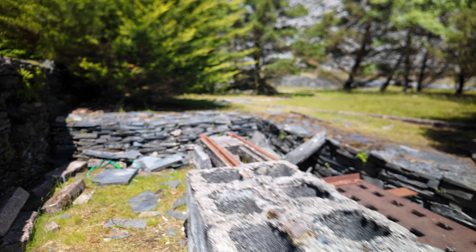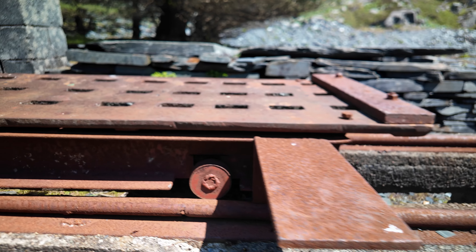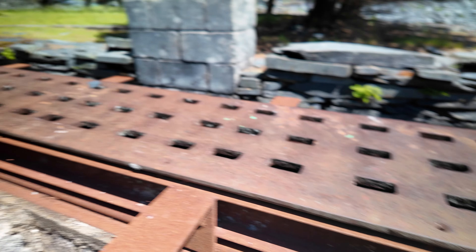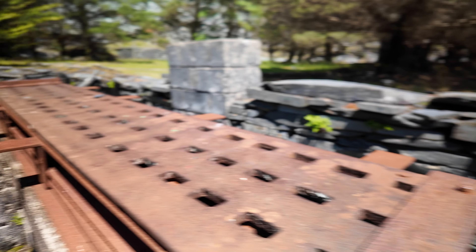I think this would have been one of those sort of timber mill things again. It looks like this cart obviously runs along these tracks — or at one point ran along these tracks. It's come off them now so I doubt it moves. It weighs a ton too. There's no way you're getting that back on the rails, I don't think. That's a shame.